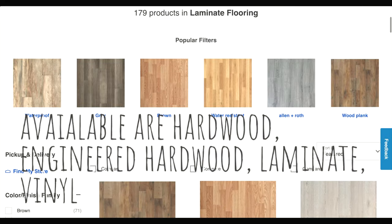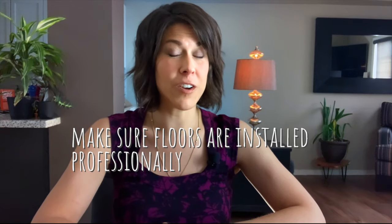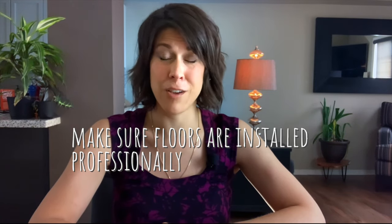Keep in mind it does not have to be expensive. There are a variety of finishes you can choose from, such as hardwood, engineered hardwood, vinyl, laminate, and in appropriate spaces such as kitchens, foyers, and bathrooms, ceramic tile. Make sure it's installed professionally — if you do it yourself and you're savvy at it, make sure it looks like it was done by a professional.